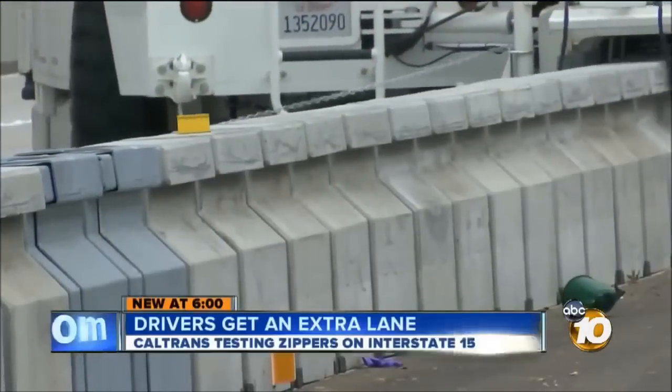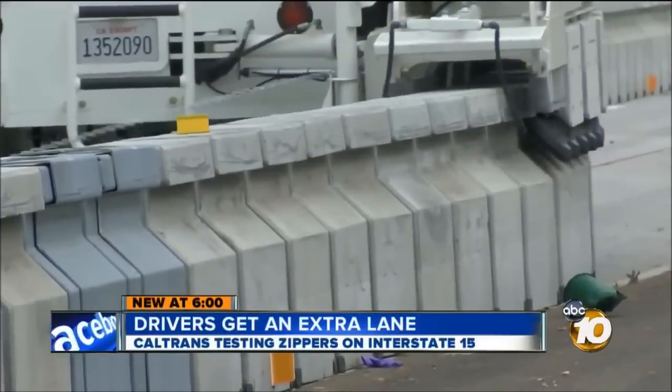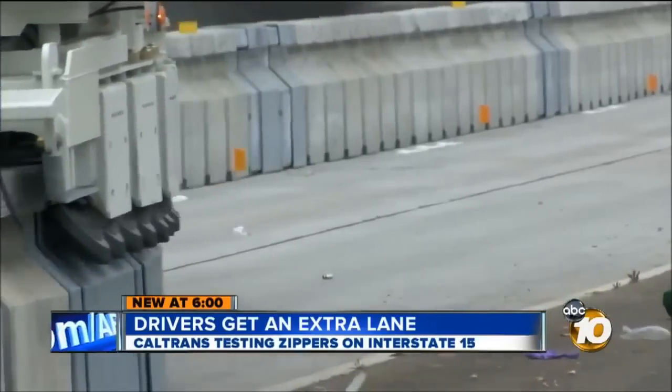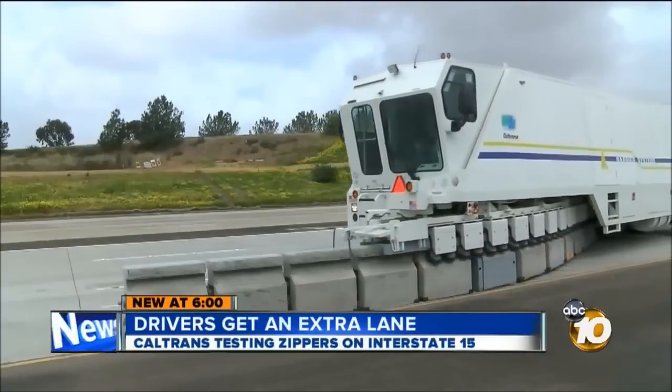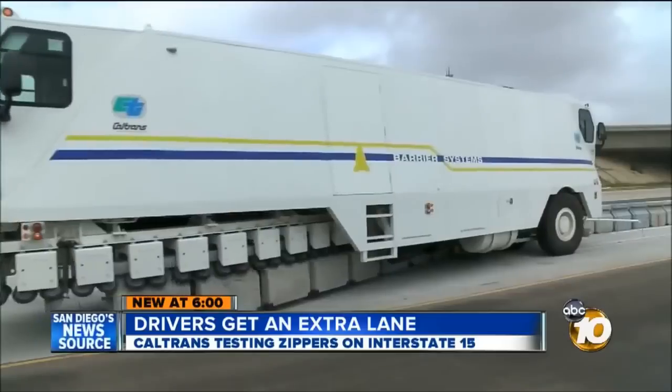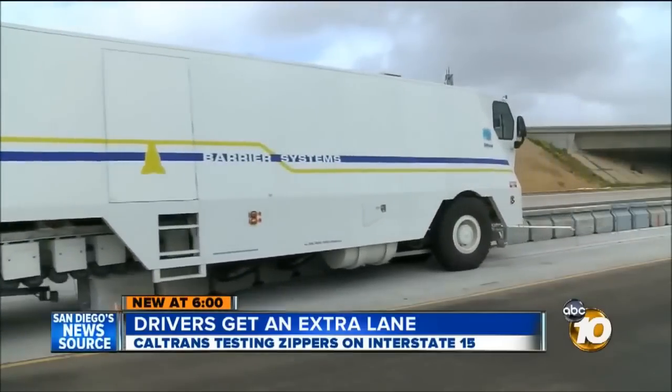But don't get used to it. Caltrans is only studying how well the zippers handle the two-hour trek up and down the 15 twice a day in between rush hours. We will be reconfiguring the lanes on a daily basis. Then it will stop at the end of April. It will be up to SANDAG, which actually manages the express lanes, to decide whether they want three lanes or only two for the rush hour commute.